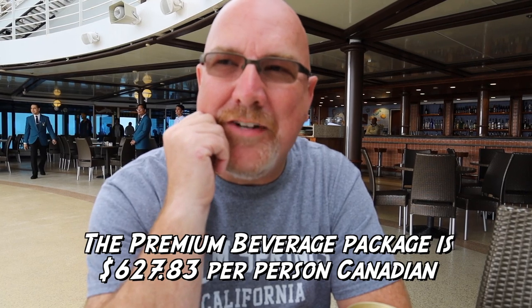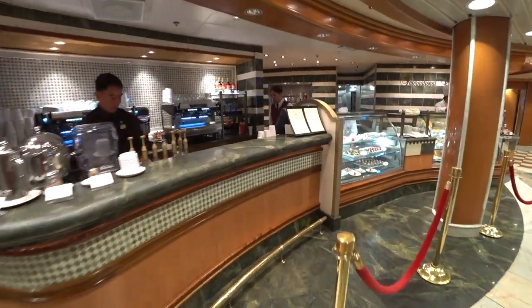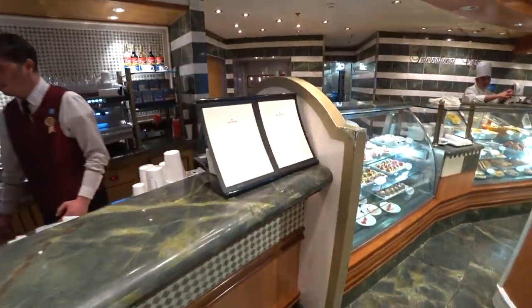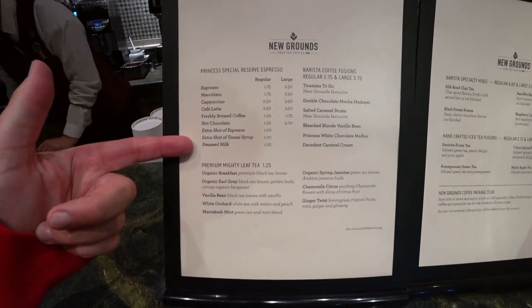How much can you possibly drink in seven days? I think the drink package covers beer, wine, all your drinks, your pop, your special coffees and things. As long as the drink doesn't go over $12 — if it does go over $12, then they charge you that little extra.